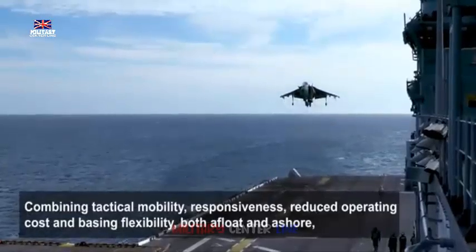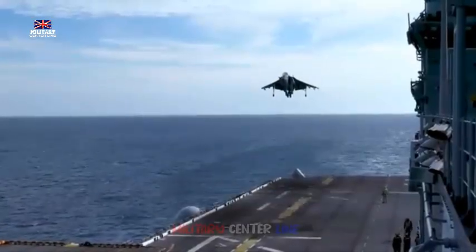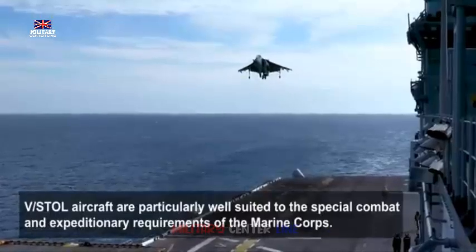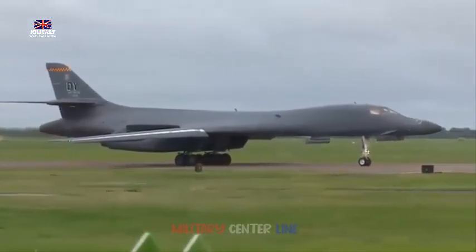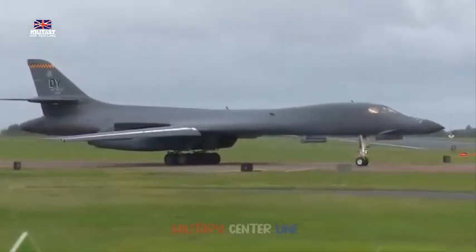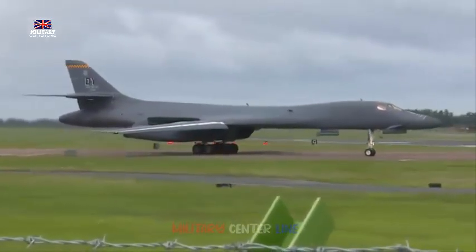The Atlas, A400M, and Voyager Aircraft. RAF Brize Norton and RAF Northolt are the two bases dedicated to air mobility. The Royal Air Force has never been better prepared for the tasks it may face, and air mobility is no exception. The Atlas, better known as the A400M, made its maiden flight in 2009. The A400M's first operational trial was delivering humanitarian aid to the Caribbean in response to Hurricane Irma in September 2017.